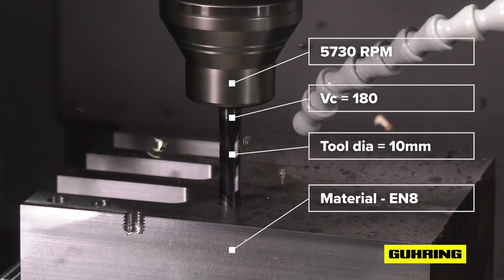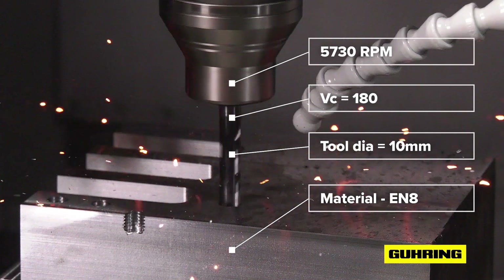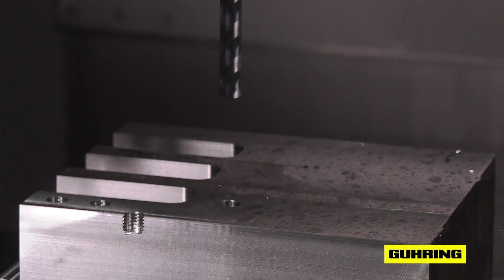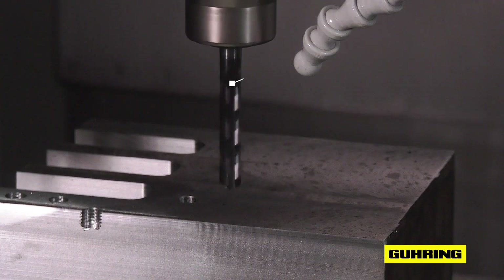With this particular tool you get improved concentricity, straightness, as well as excellent surface finish. I urge you to try out one of these tools and look at Gühring's website to find out the full range of them.